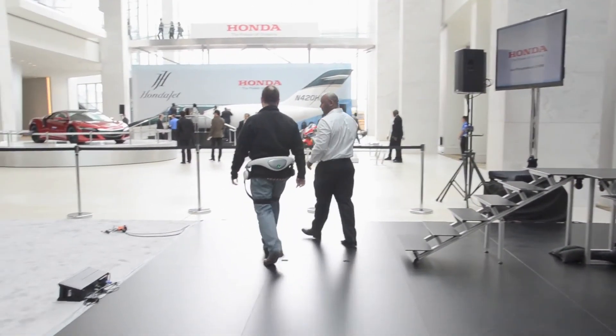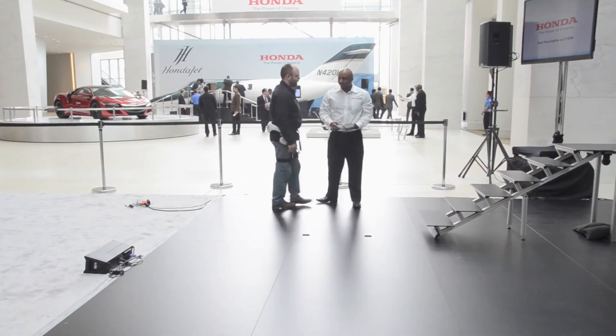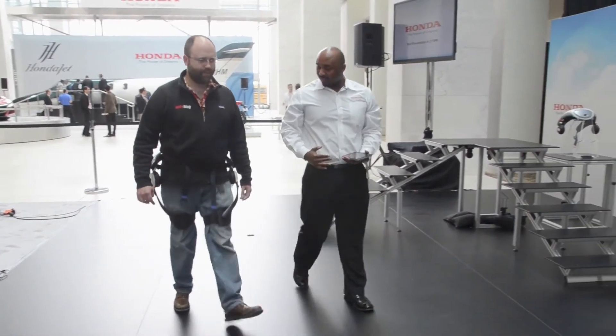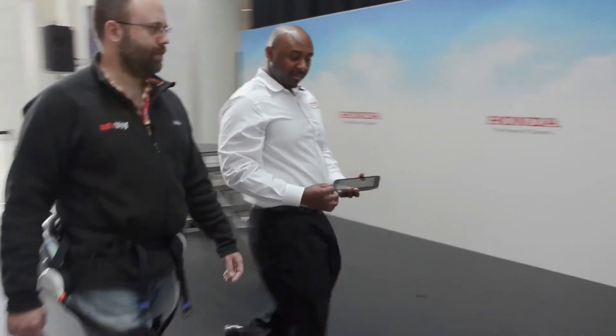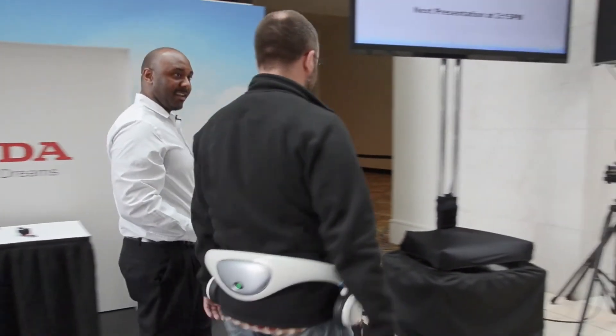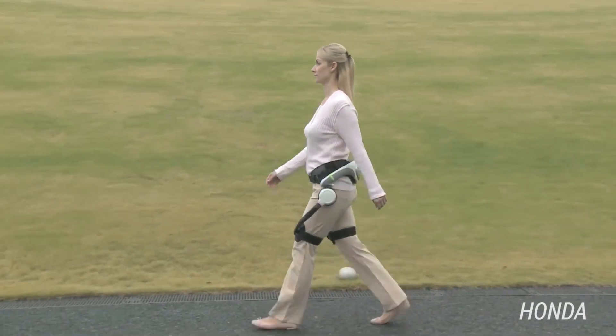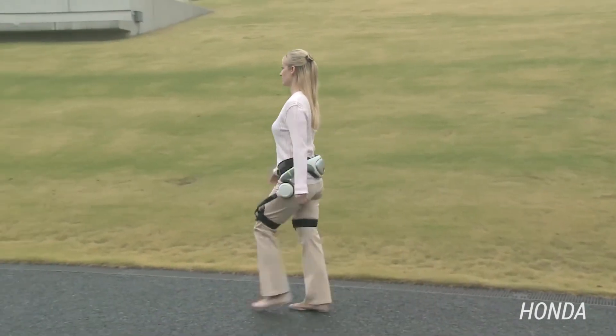It just feels a little bit like it's pulling my leg up slightly. Is that the feeling it's supposed to be giving me? It's a very mild level of assist, and what we should keep in mind is that you're a healthy person. If you are a Parkinson's patient or stroke patient, you might feel the assist more because you have muscle weakness.